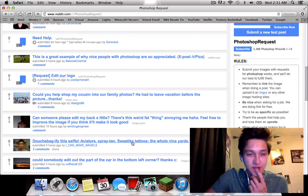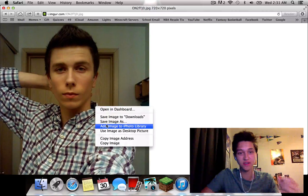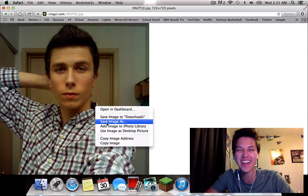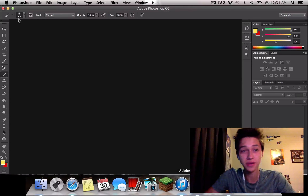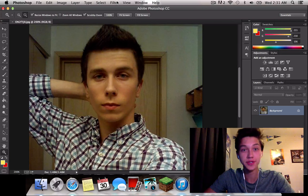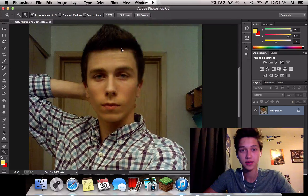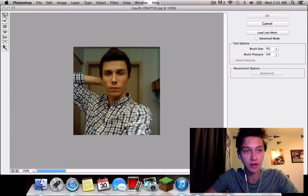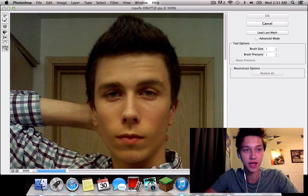This one says 'douchebagify this selfie.' It looks pretty douchey to me already. That's mean. So let's just open it in Photoshop. He wants me to douchebagify it, so I'm going to help him out a little — add a little volume to his eyes.